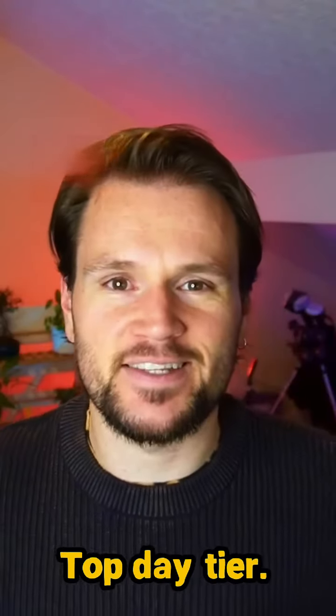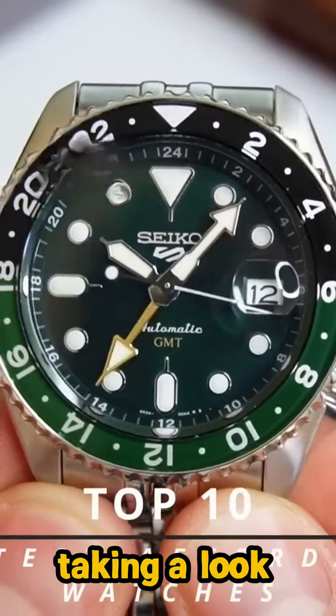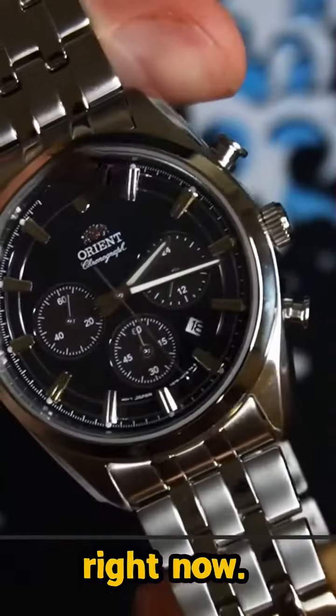Hello there, my name is Kieran, welcome to Top Tier Ticker, I hope you're having a good day. Today we'll be taking a look at the top 10 hottest affordable watches right now.